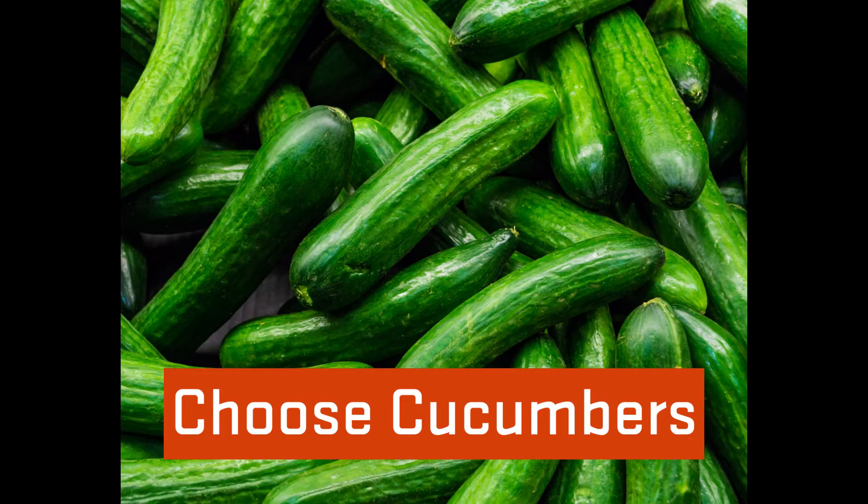When I am choosing cucumbers, I look for ones that are firm and evenly colored. Avoid those with scars or soft spots.